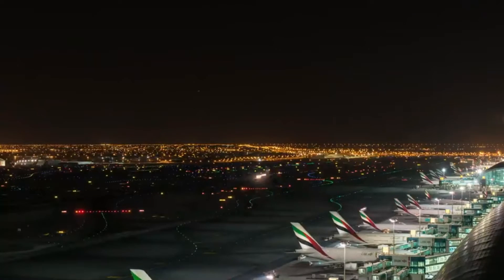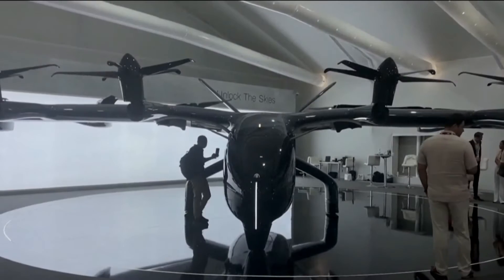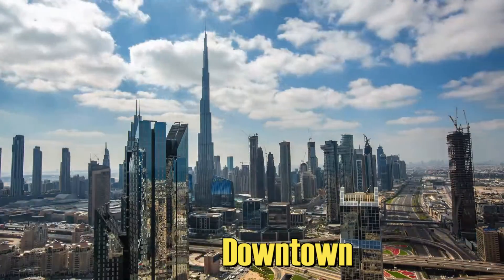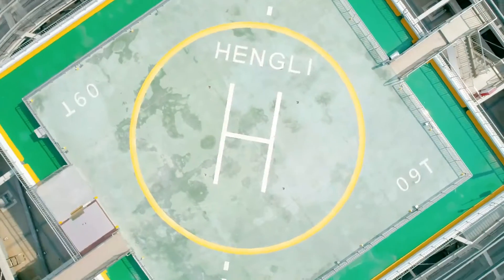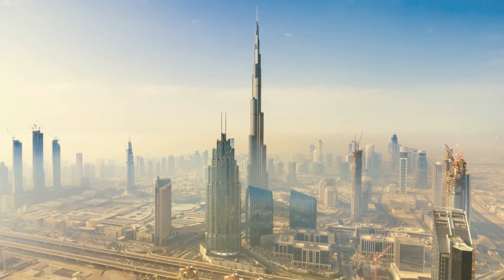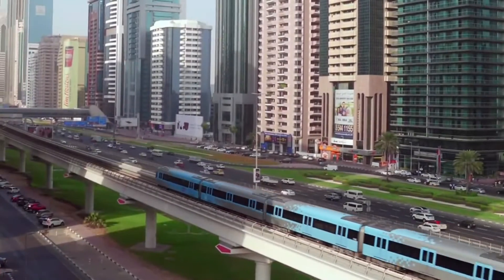DXB Airport is just one of four proposed locations for these vertiports: Dubai International Airport, Palm Jumeirah, Dubai Downtown, and Dubai Marina. These sites will not just be landing pads — they will be connectors between Dubai's most popular areas, offering fast, efficient, and emission-free travel.